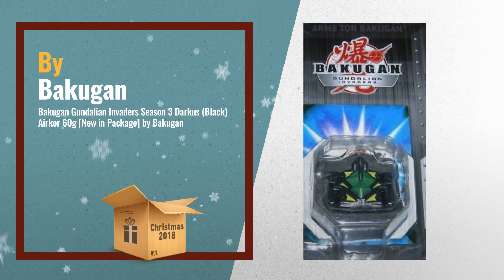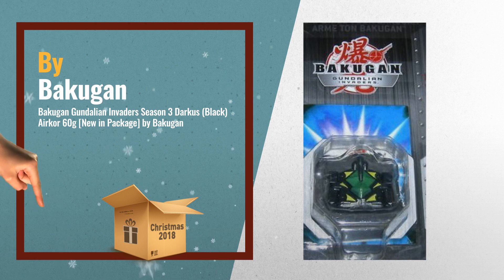Number 3: Bakugan Gandalion Invaders Season 3. Darkest Black Aircore 60g, new in package.